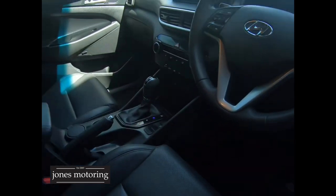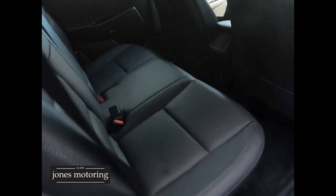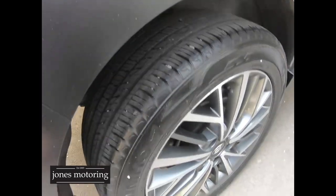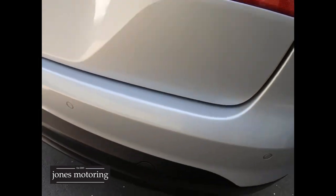Two keys, nice and tidy inside, lane departure and all the good bits. Immaculate inside. Another really good tyre around the rear, sensors in the back.